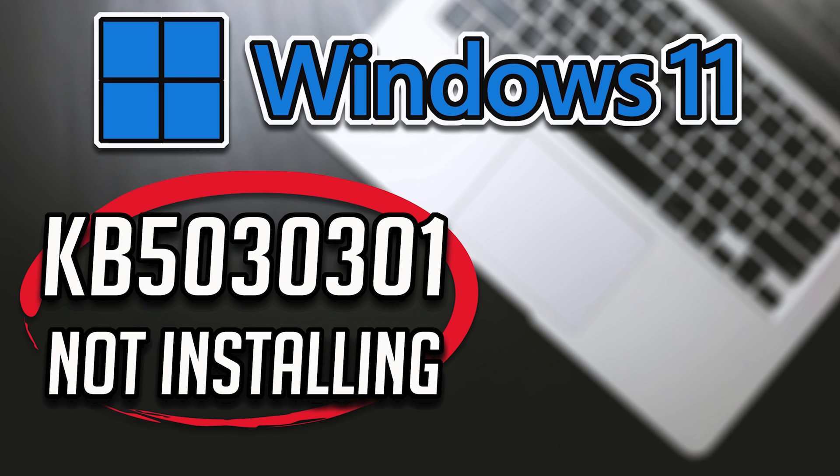The update KB5030301 addresses an issue that affects Microsoft Excel — it stops responding when you try to share a file as a PDF in Outlook. It also addresses an issue that affects some USB printers, where Microsoft Defender stops them from printing. So, if Windows 11 displays installation errors while trying to update your system, then follow this tutorial to learn how to resolve this problem.